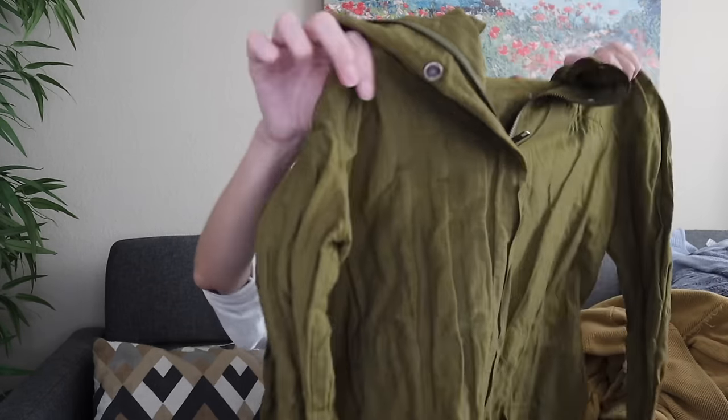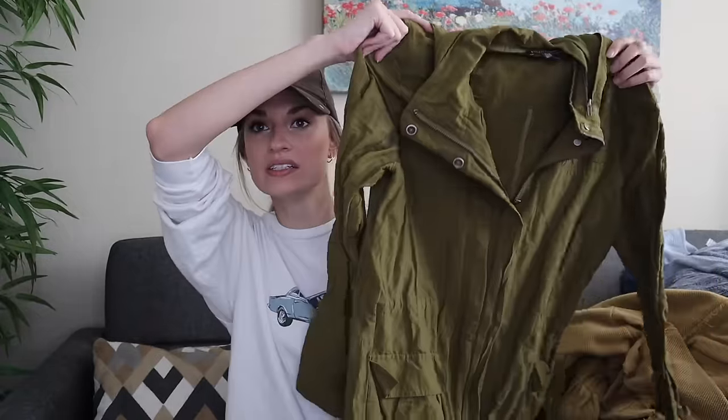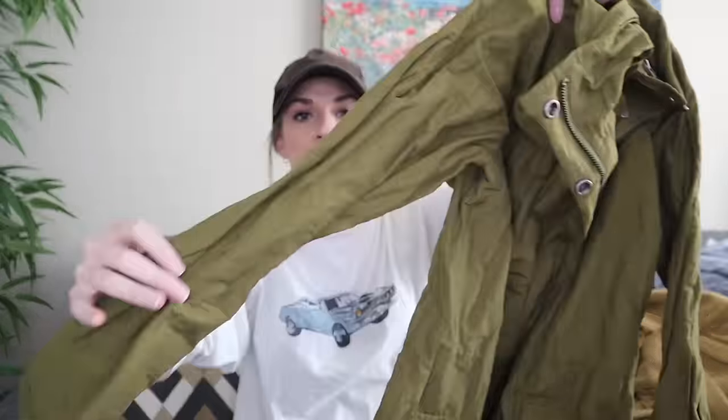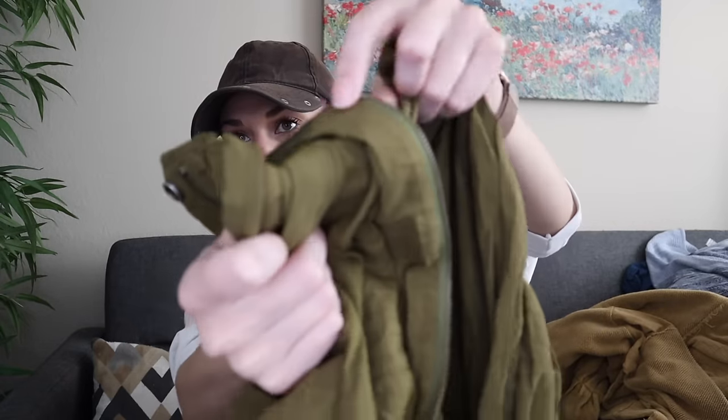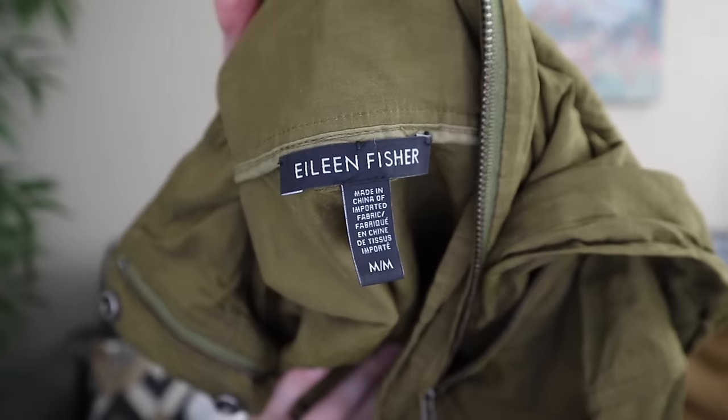Next we have Eileen Fisher. I've actually sold this before — it's a crinkled utility kind of jacket, long line, with pockets. It is supposed to be crinkled like this, in an army green color. This hood you can fold up and put back into the collar and zip it up if you don't want the hood out. It's a size medium. The fabric content is 59% organic cotton, 32% nylon, 9% metallic — so it does have a little bit of a metallic sheen to it.